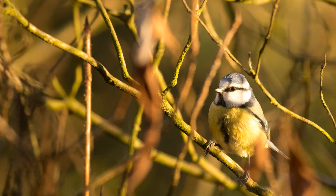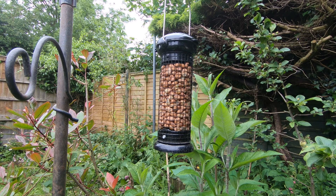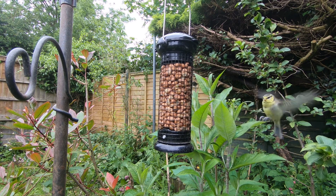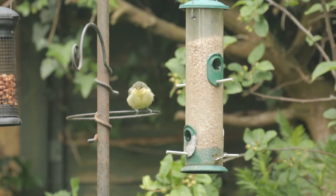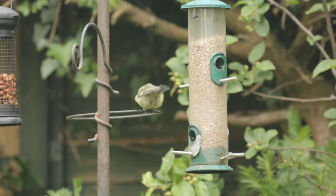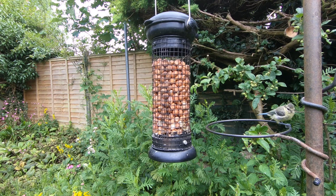Now we'll move on to blue tits. The juvenile blue tits look very similar in pattern to the adults, but they have much duller, more muted colours. They're also a lot more yellow — it's like someone has taken all those white patches of blue tits and coloured them in yellow.